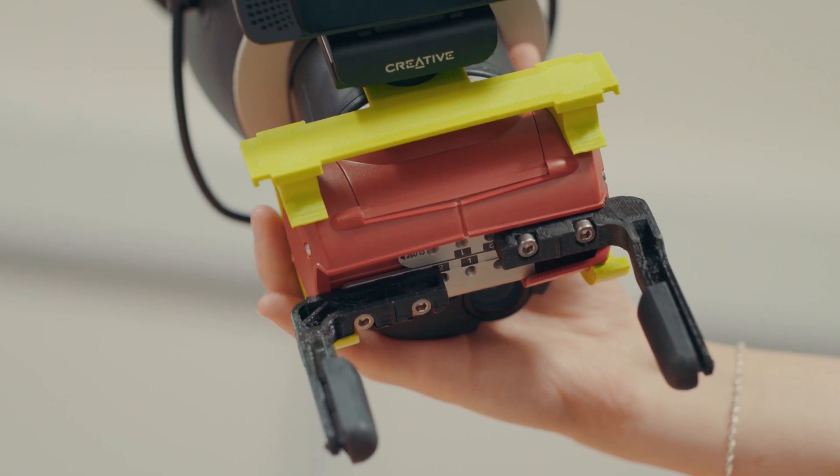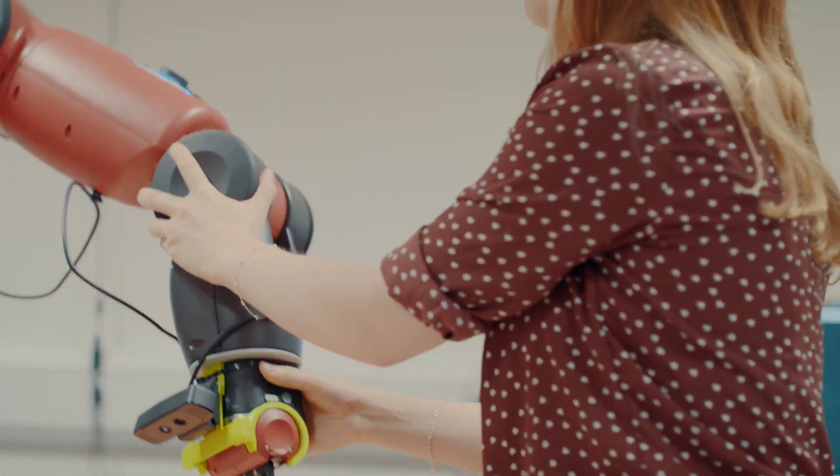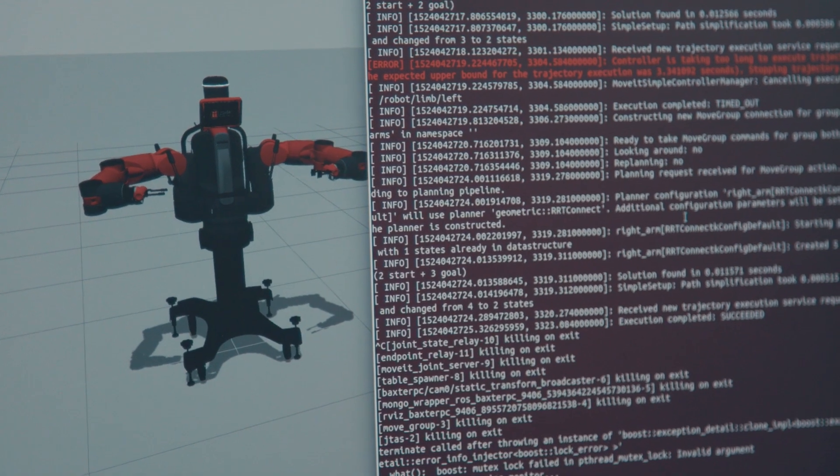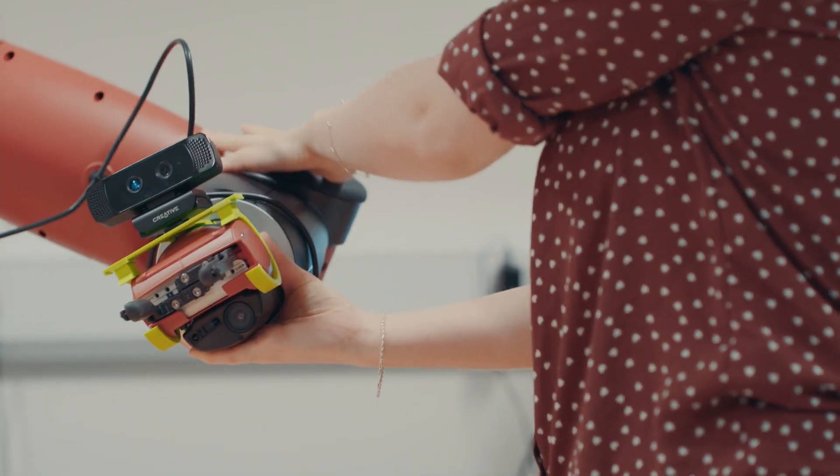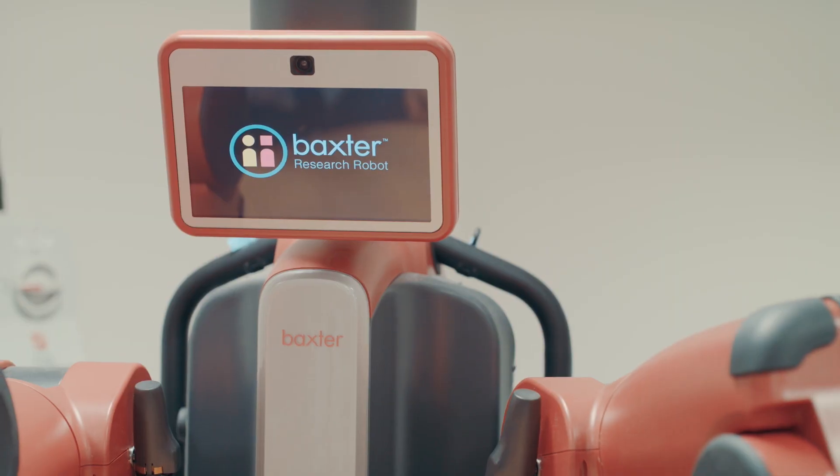I'm working with a major UK supermarket aiming to do robotic picking in warehouses using the Baxter robot from Rethink Robotics, and we're using computer vision and machine learning techniques. We want to be able to look at an object like a human would and be able to pick it up with the same sort of level of accuracy in real time.